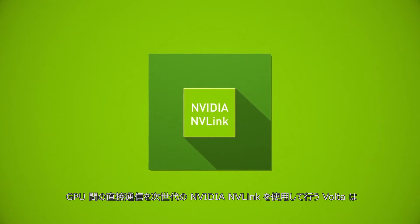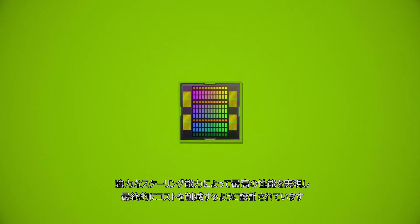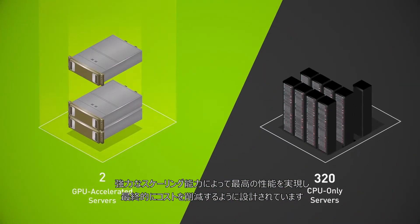With next-generation NVIDIA NVLink for direct communication between GPUs, Volta is designed for strong scaling to achieve the highest application performance, and ultimately save you money.